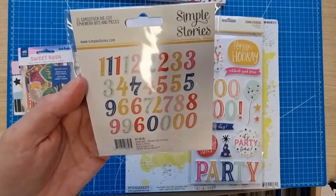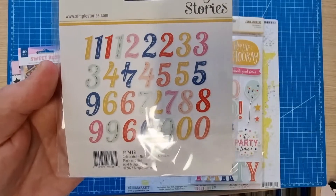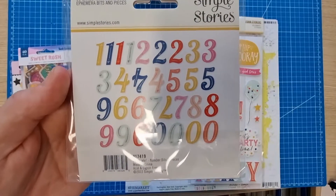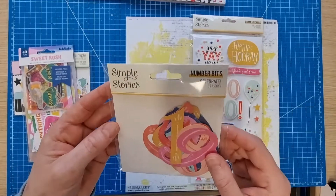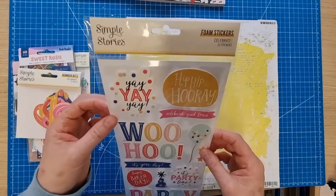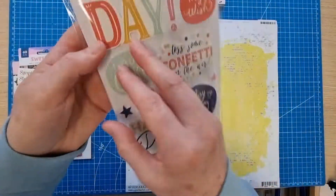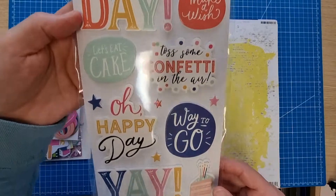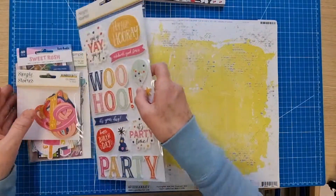I've got these number bits — there's more than one piece of each number which is handy. It's Simple Stories Celebrate, which is kind of birthday related. And then Simple Stories Celebrate again — I've got the foam stickers, partly for scrapbooking my birthday. I've done some layouts already but I've still got quite a few to do.